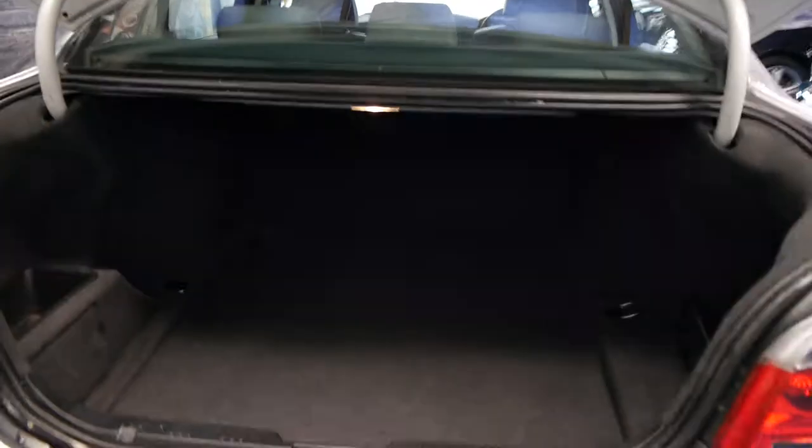These 5 Series are great. They've got a huge boot and they're very sensible. They're only a bit more expensive than a 3 Series but you just get so much more for your money.